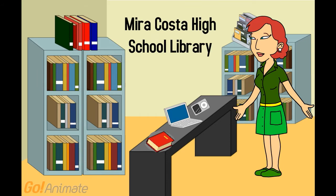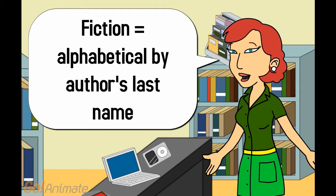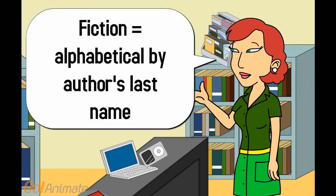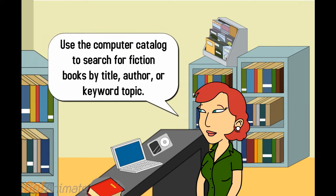Let's talk about books in the library. We have tons of great books. There's fiction, organized alphabetically by the author's last name. There are also paperback fiction books in author order on the round turners. You can also use the computer catalog on any school computer to search for fiction books by title, author, or keyword topic.